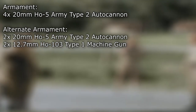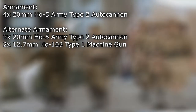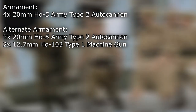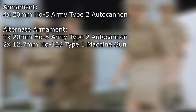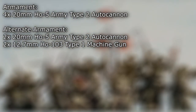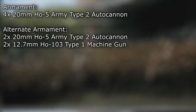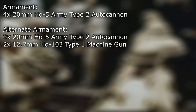Armament for the Ki-64 was menacing, displaying four 20mm Ho-5 Army Type II autocannons — a parallel set mounted in the nose of the fuselage, and one mounted in either wing. The autocannon placements in the wing structure could be replaced with the 12.7mm Ho-103 Type I machine gun, depending on combat requirements.